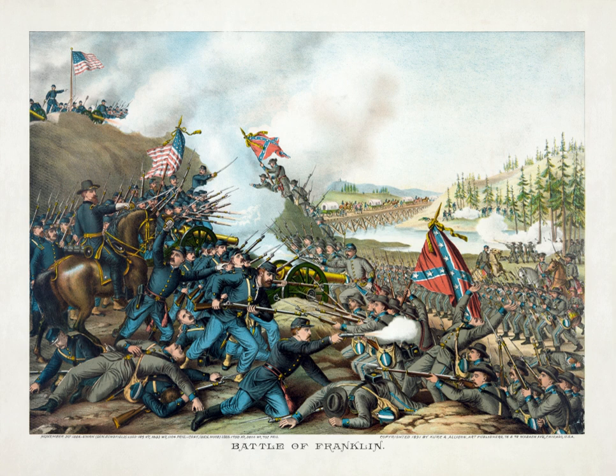Fourteen Confederate generals—six killed, seven wounded, and one captured—and 55 regimental commanders were casualties. After its defeat against Major General George H. Thomas in the subsequent Battle of Nashville, the Army of Tennessee retreated with barely half the men with which it had begun the short offensive, and was effectively destroyed as a fighting force for the remainder of the war.